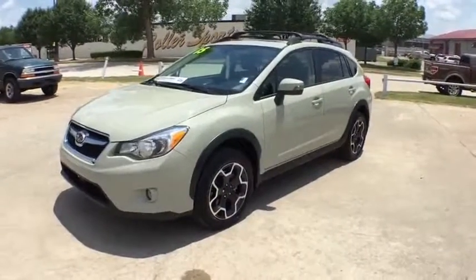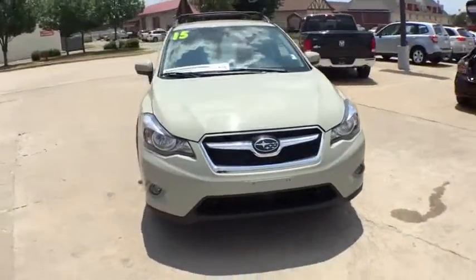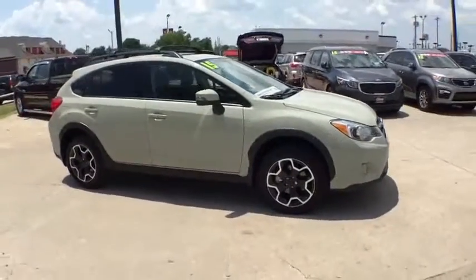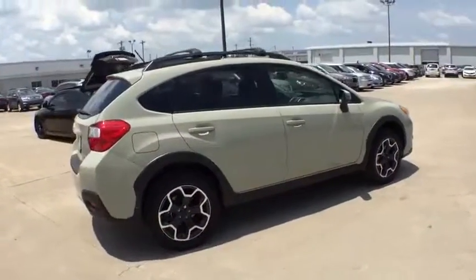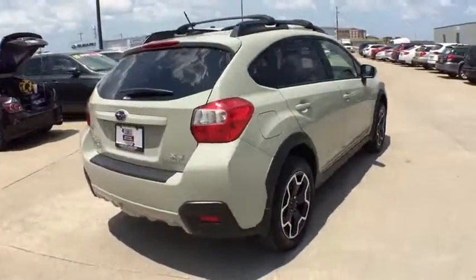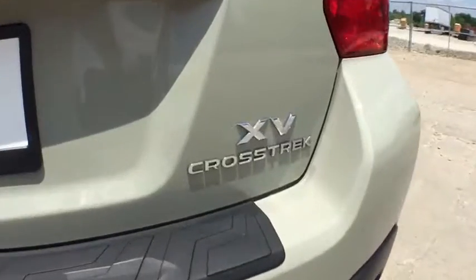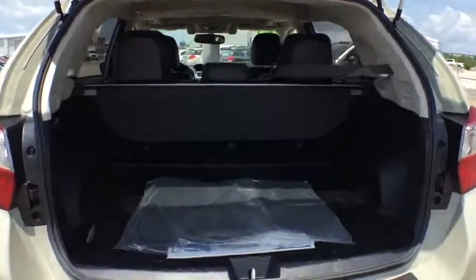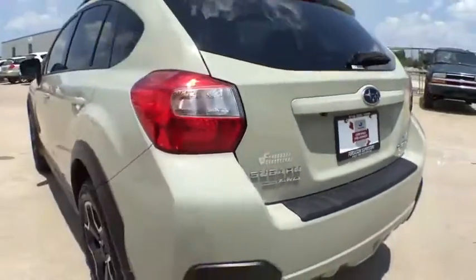The 2015 Subaru XV Crosstrek. This all-new four-door crossover by Subaru fills that spot for a vehicle with true outdoor capabilities, which is comfortably at home driving to soccer practice, too. The all-wheel-drive XV Crosstrek pulls in the best parts of the award-winning Impreza and adds the details to give this crossover a bit of style among a sea of competition. And since it's a Subaru, you know the XV Crosstrek is built to last.